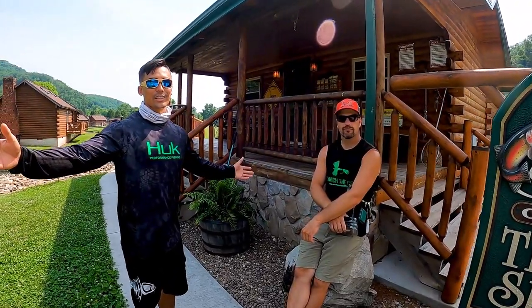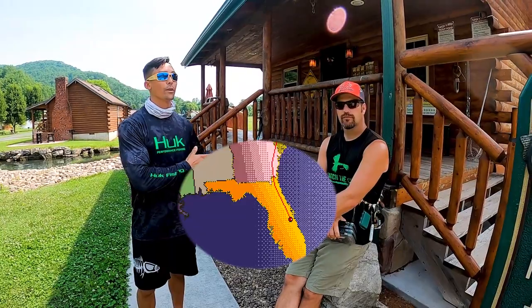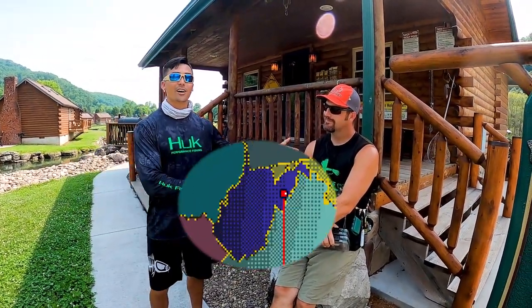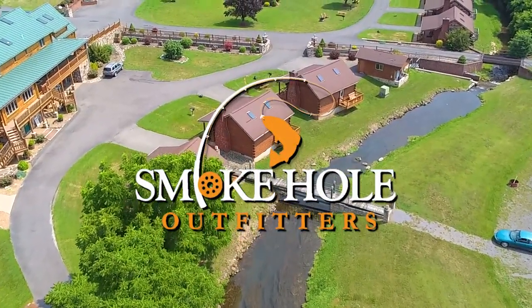Hi guys, welcome to another episode of Burnt Fish Angling Adventures. Today I am here in West Virginia — I came all the way from Florida, about a 16-hour drive. I'm with Josh and we're at Smokehole Outfitters trying to catch some massive trout today.